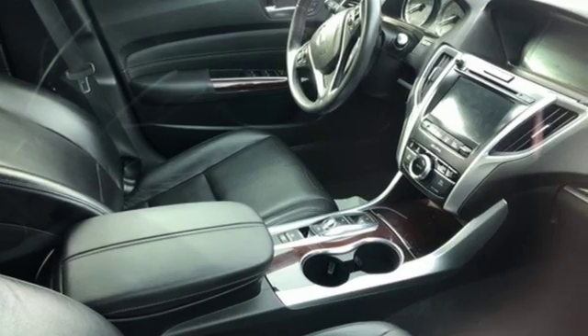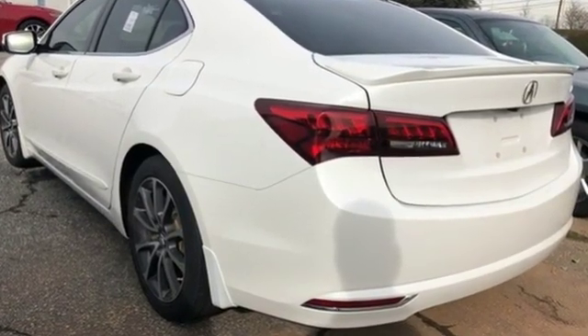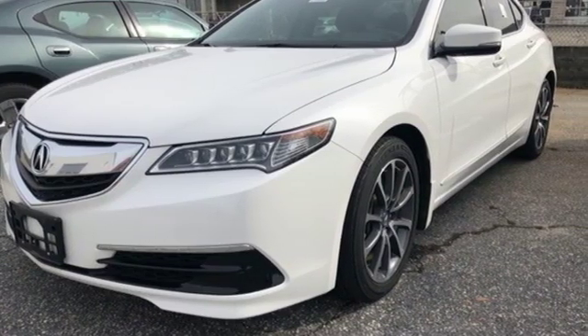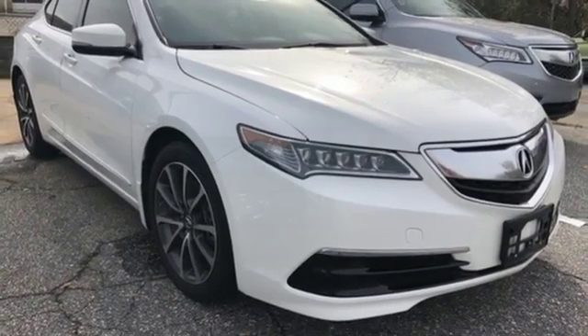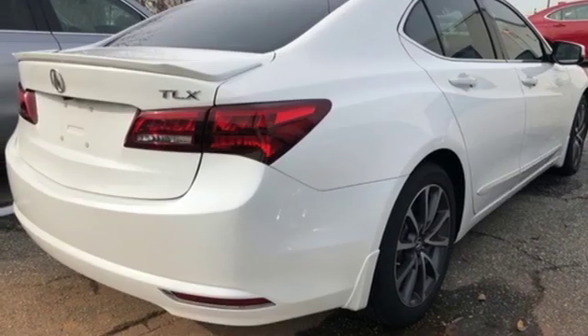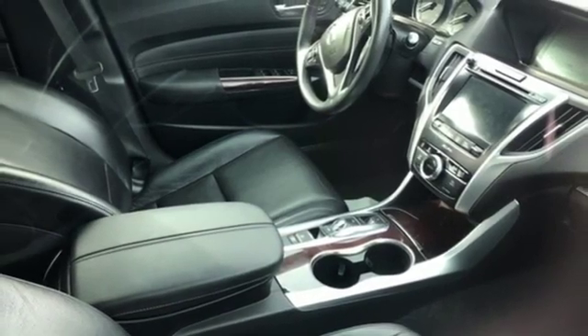And get ready for an impressive combination of features. Integrated navigation system with voice activation. Front heated leather sport seats. Doors and push-button start proximity key. Express open and close sliding and tilting sunroof. V6 engine. Precision all-wheel steer. Bluetooth wireless audio streaming. Dual zone climate control.